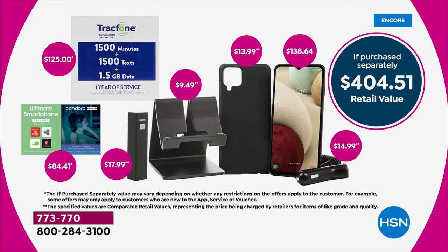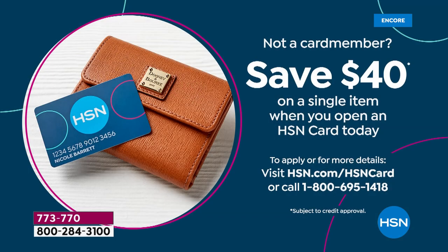So if you're giving it as a gift, whoever you're giving it to has an entire year once they activate it, and all the way through January 31st to return it. If this were not great enough — $129 for a $404 value — we're going to take $40 off if you apply and open your HSN card.